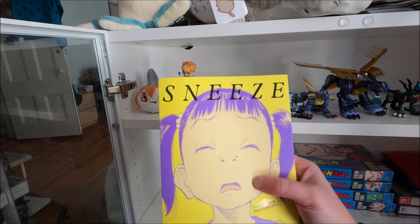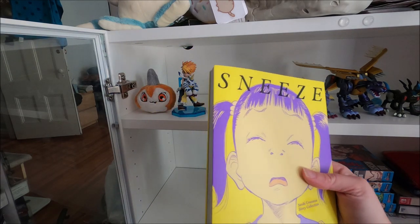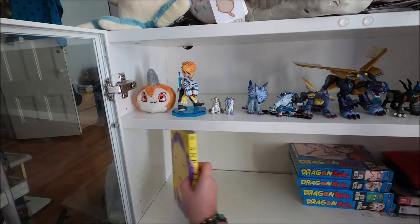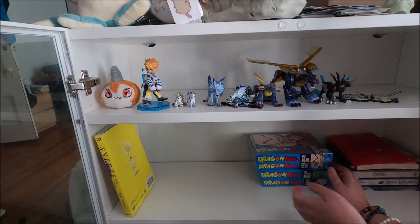Okay, so this is a manga we're gonna leave in this section. I actually used this one as part of a manga meet-up group - it was a month or two ago they recommended we buy this and read it for the group.